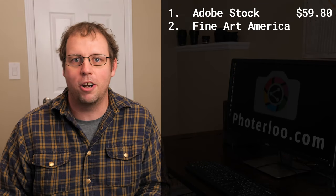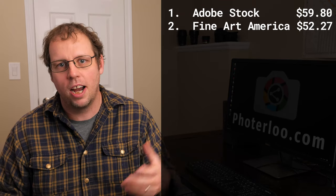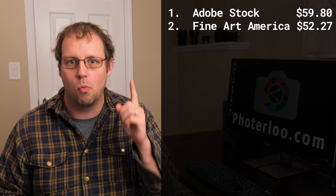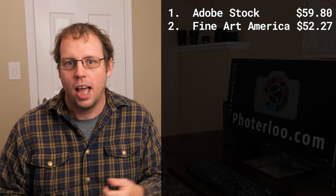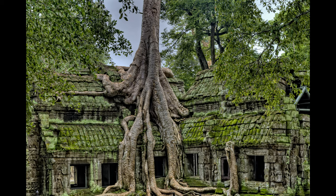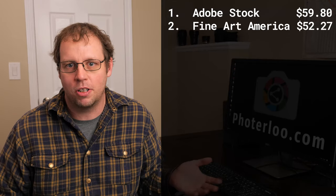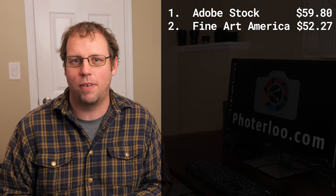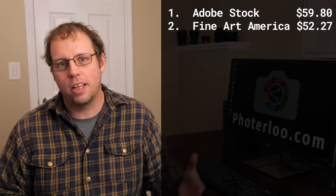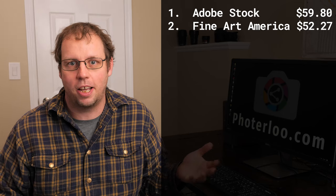The number two site this month was Fine Art America. If you're not familiar with Fine Art America, you can upload your photos there and people purchase them as prints. That $50 sale is from one sale of one print — I uploaded this photo a while ago, and someone bought a 40 by 26 rolled-out print, and my cut was about $50. These don't come along every month; the last time I made a sale on Fine Art America was about two months ago. It's not a regular earner, but when the sales come in they are pretty high.